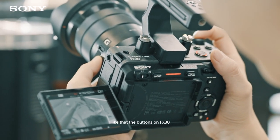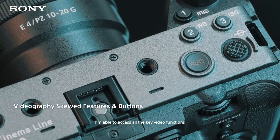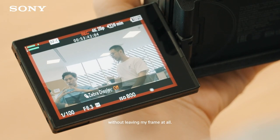I like that the buttons on the FX30 are also optimized for video shooters. I'm able to access all the key video functions like ISO, white balance, and even Zebra markers quickly without leaving my frame at all.